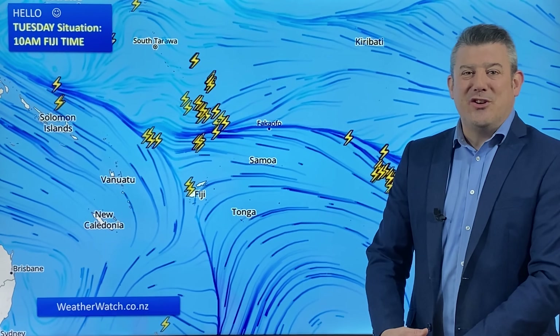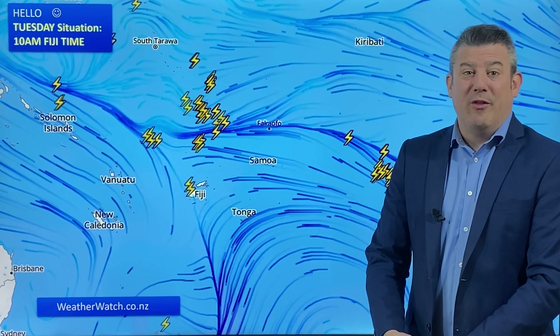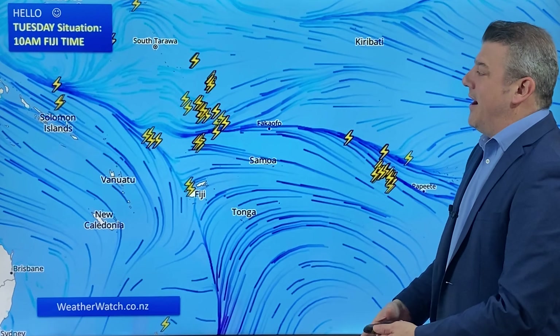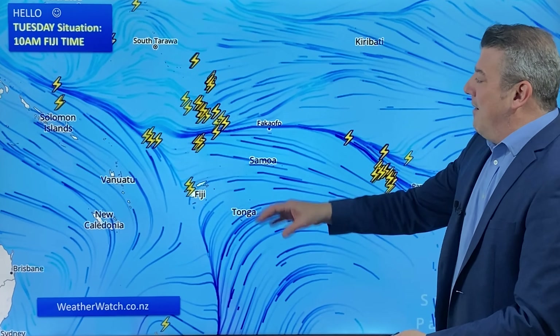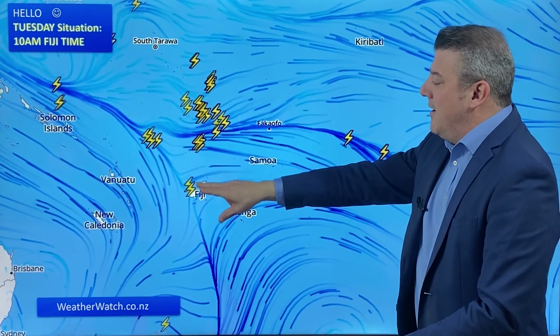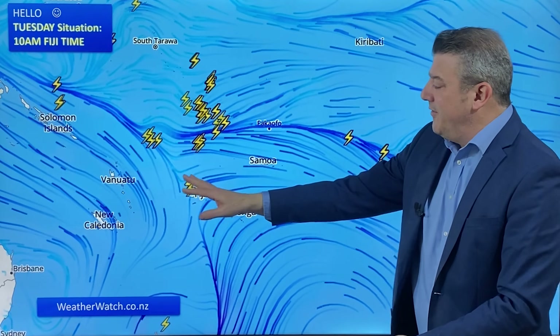Hello, I'm Philip Duncan from weatherwatch.co.nz with our new special seven-day outlook for the Pacific Islands. We kick off with our southern hemisphere thunderstorm map — this is for Tuesday morning, or Monday evening if you're in Hawaii. We don't have Hawaii on this map but we do in the next one. You can see the thunderstorms out here, mostly out at sea, but there are a couple just brushing Fiji at the moment.